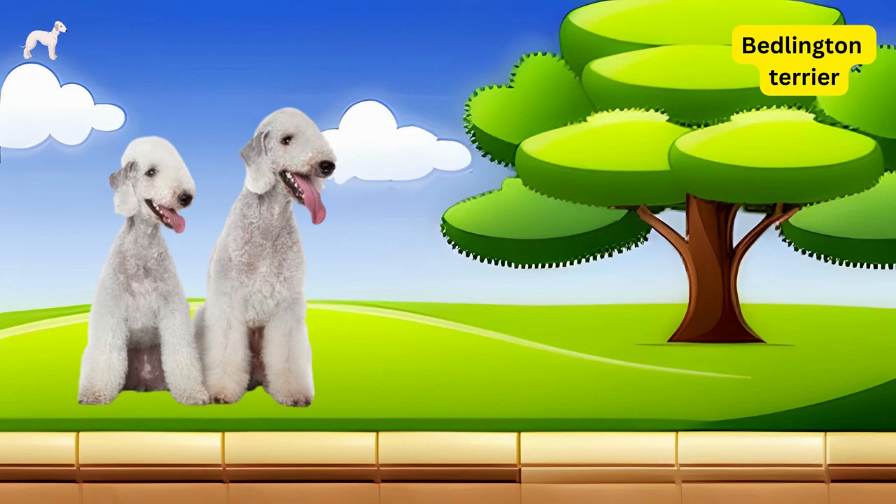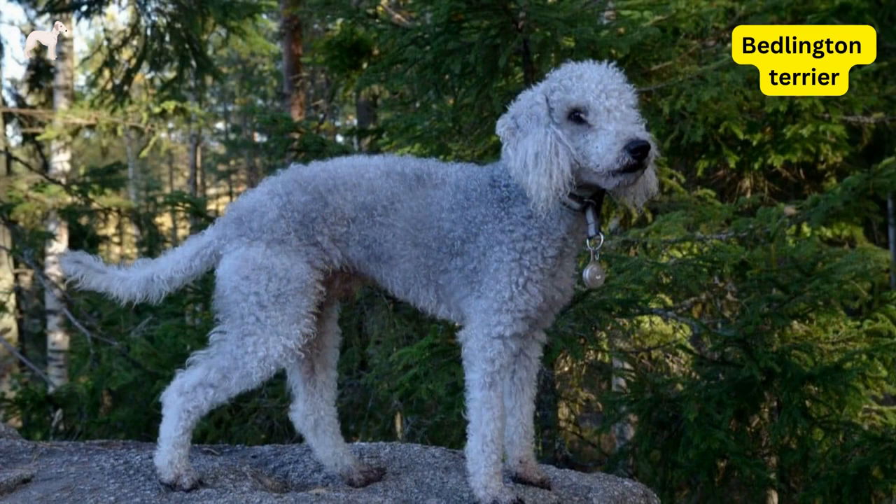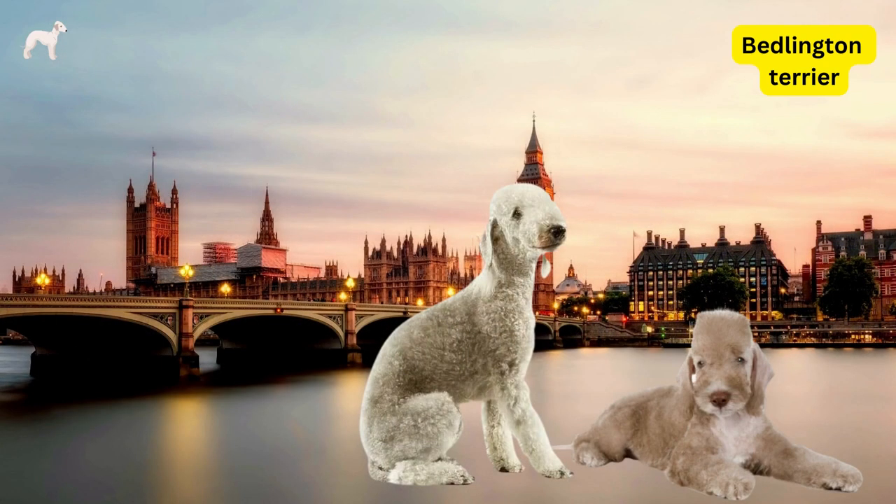The Bedlington Terrier is a breed of small to medium-sized dog known for its unique appearance and affectionate personality. These dogs have a distinctive pear-shaped head and a curly, lamb-like coat that sets them apart from other terriers.